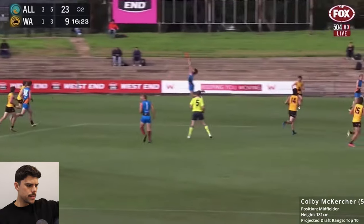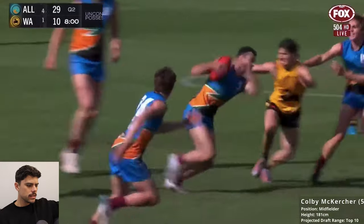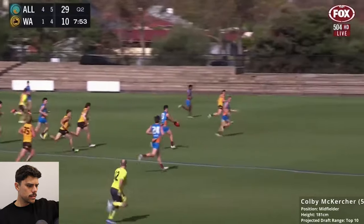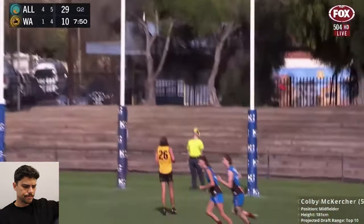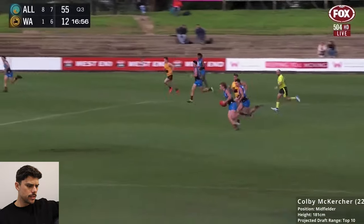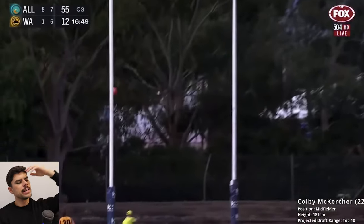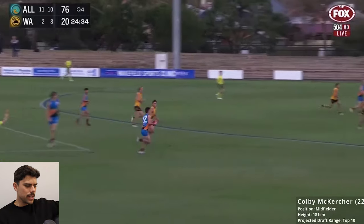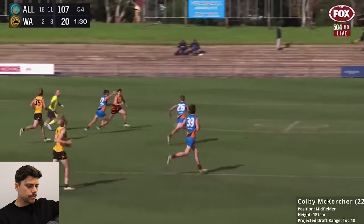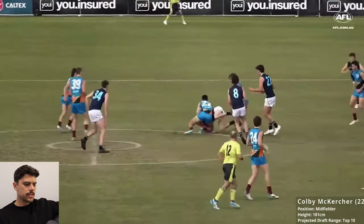Another little sidestep and kick from him, accurate there — you can see him rack up a lot of meters gained. That play did well to get the hard ball. Nice — a bit of a goal assist. He's got a nice burst of space just to get some separation. You feel like he probably received it a second too late. But that was nice — really composed kick inside 50. Look at the trajectory on that kick and the accuracy. That's the sort of skill that doesn't become outdated in AFL. Kicking like that does not go out of fashion.